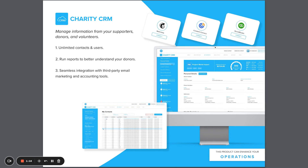Charity CRM is designed to enhance your operations by managing information from your supporters, donors, and volunteers all in one place. There is no limit on contacts or users and our CRM seamlessly integrates with other email marketing and accounting tools.